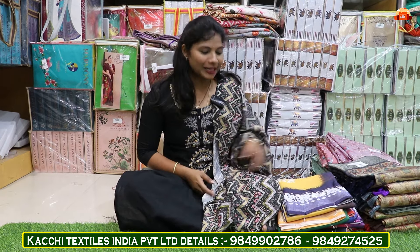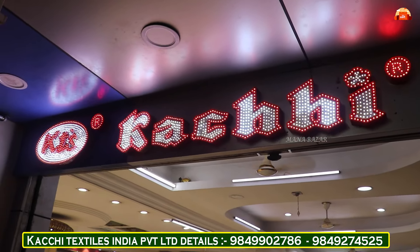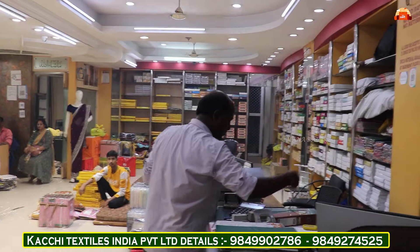Hi friends, welcome back to our channel. This is Manuvia Sandarki. This is Kachi Textiles Private Limited. This is the best video on sarees. There are a lot of Kota collections for the festival. Here you can see daily updates and compare the market. There are also the best wholesale prices.